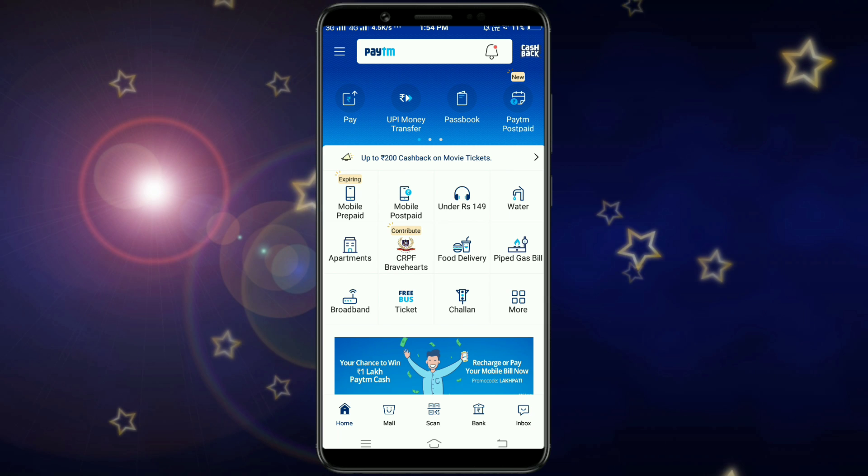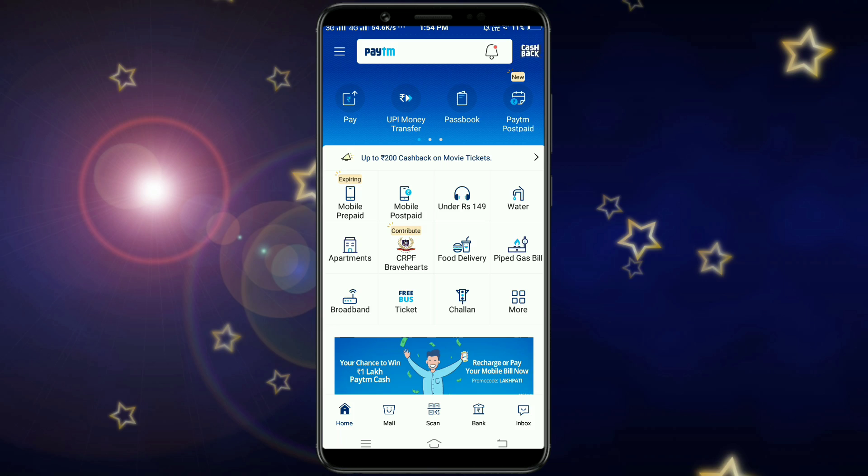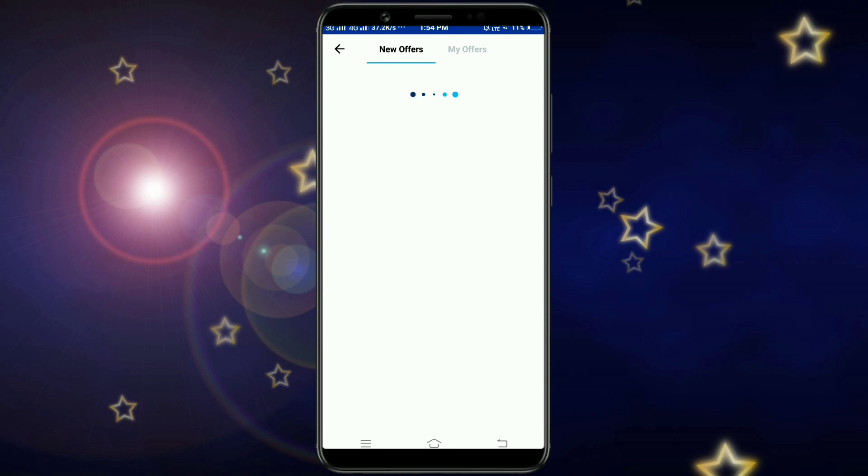Hi friends, I am Ganesh. In this video, there is an interesting update. In the Cashback section, we are going to start with a UPI offer.